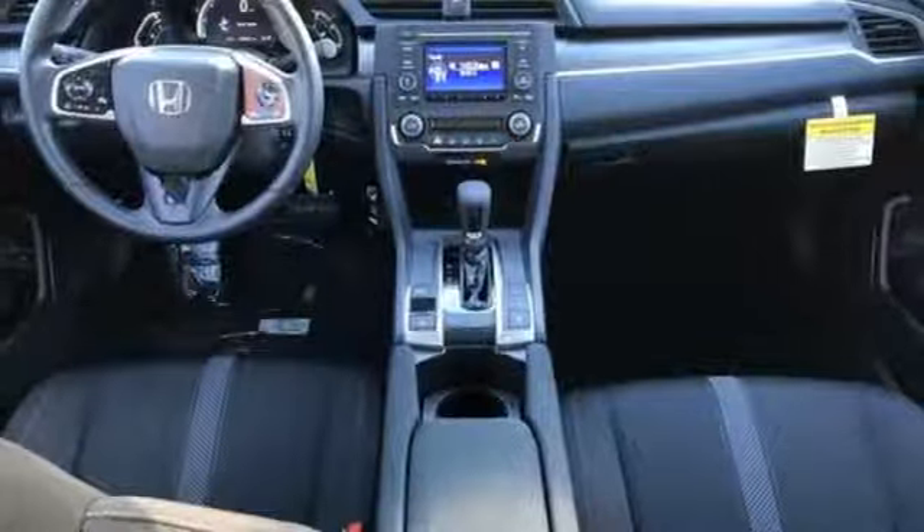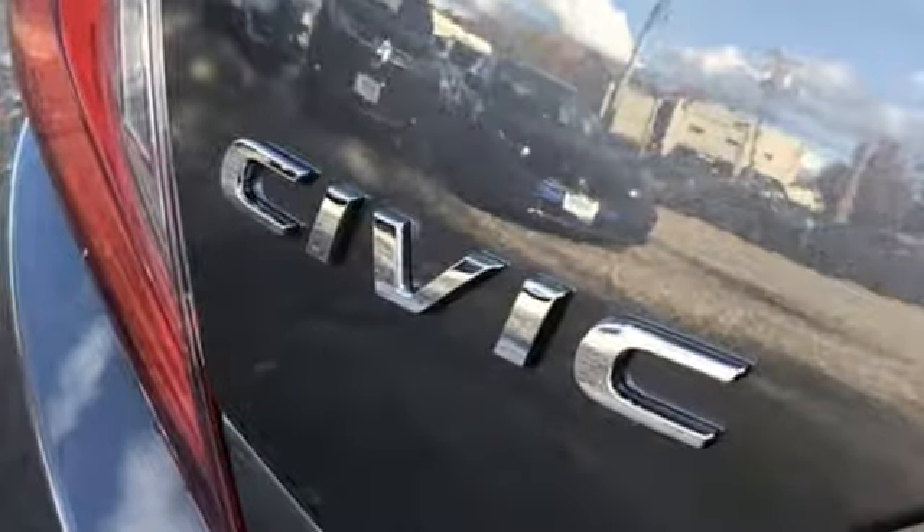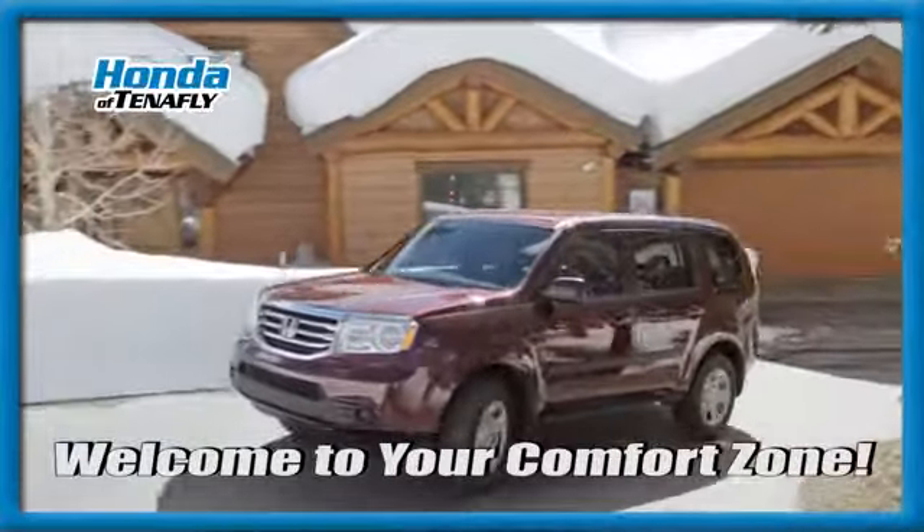Every Honda is designed with a driver in mind. If you've been waiting for the perfect time for a test drive, the time is now. Experience it today. Welcome to your comfort zone.